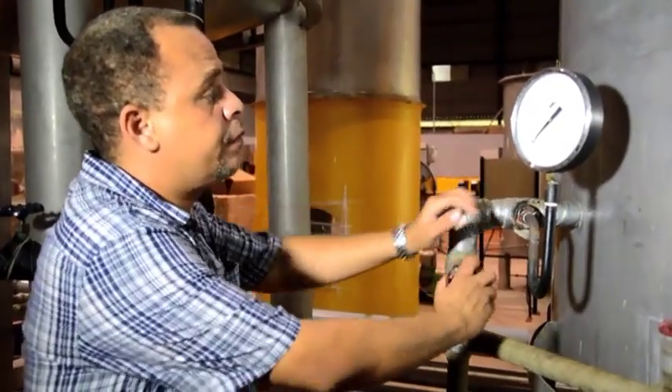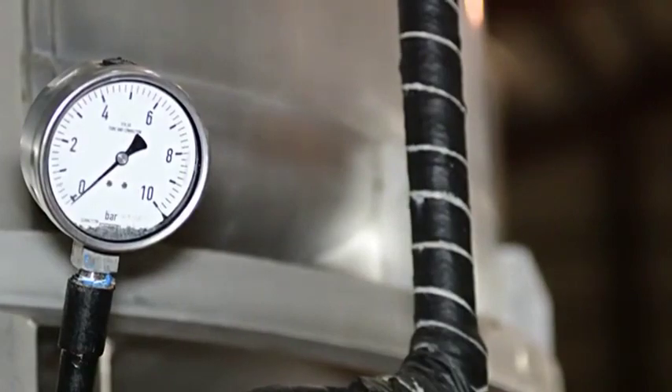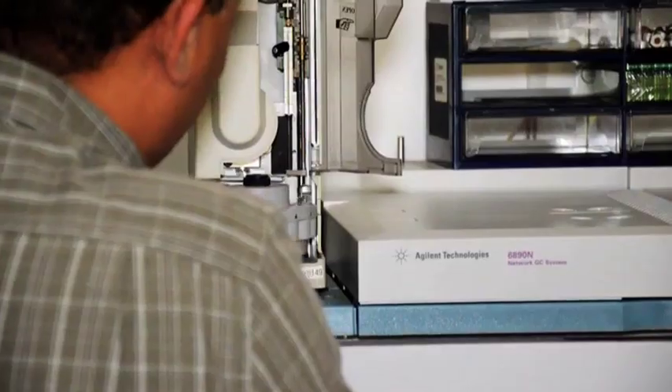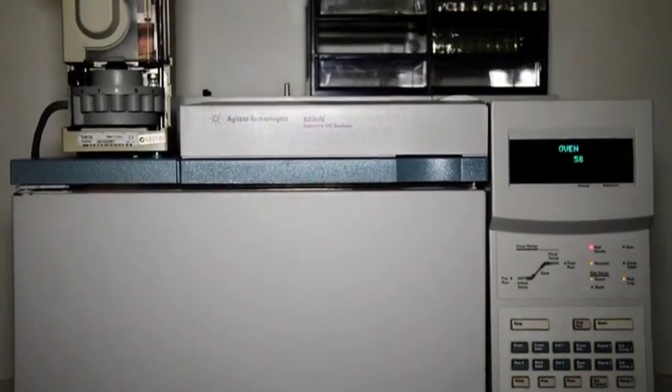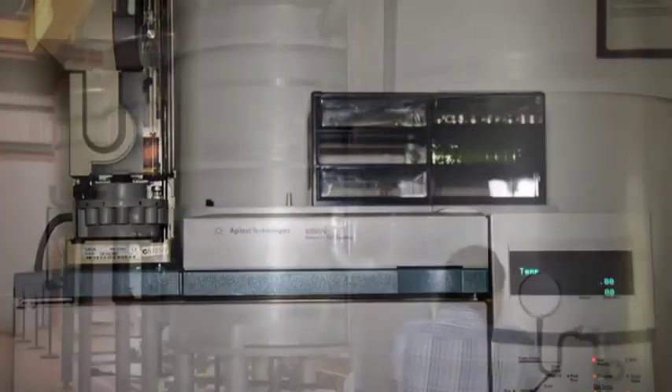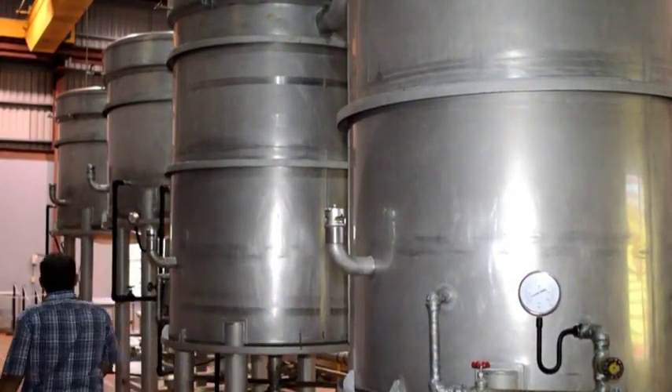The process takes about 6 hours and is usually done at night when the temperatures are cooler. At our lab, a random sample of oil is collected into a vial and put into a gas chromatography machine. This machine separates the oil into components to be able to quantify their amount. With a successful steam distillation and oil extraction, our products are ready.